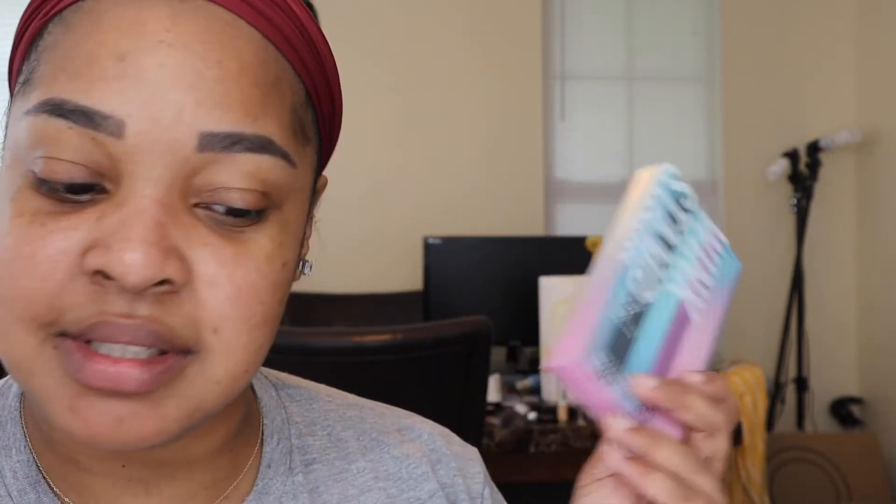This is the Wink Stamp from Kaja. I'm going to try it out because I'm not good at wing liner at all, so I figured this might help me out.